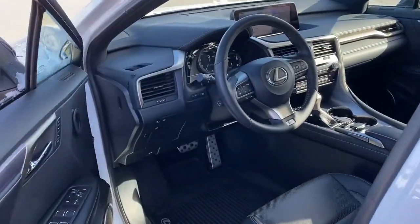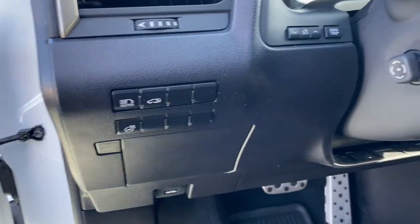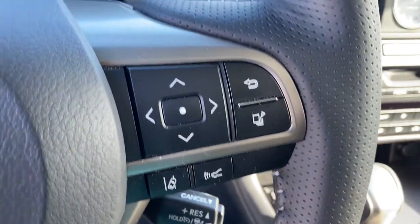These are just some of the great options this vehicle comes with: keyless entry, all-wheel drive, cooled front seats, lane keeping assist, satellite radio, power passenger seat, backup camera, fog lamps, heated mirrors, and adaptive cruise control.